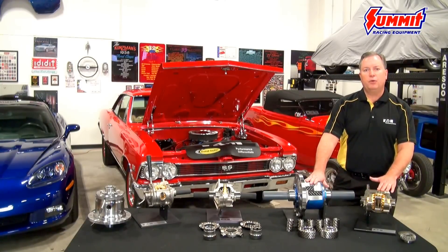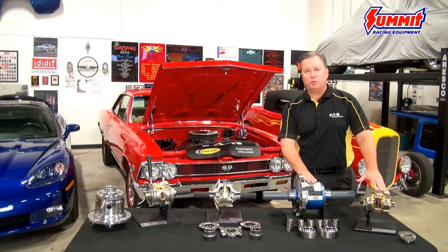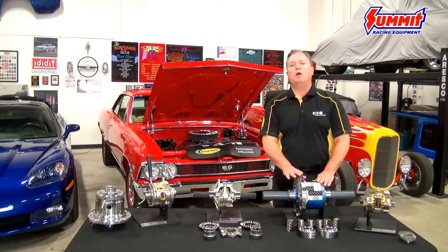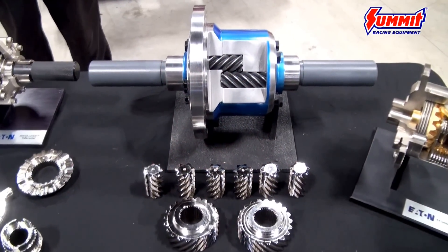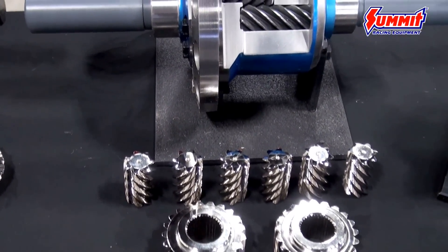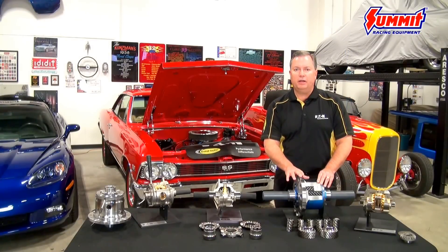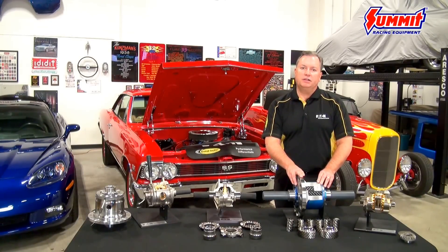Another limited slip differential in our portfolio is called the Detroit True Track, also one of our longer-lived products. This is a limited slip differential as well, but it's different than the Posi in the sense that it uses a helical gear type technology. One of the big advantages in helical gear technology is its high torque carrying capacity while remaining smooth and quiet, and that makes it a wonderfully diverse application not only for street to strip type use but also for heavy duty towing applications. It can also be used very effectively in front axle applications for a daily driver and weekend off-road combination.